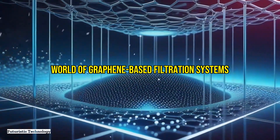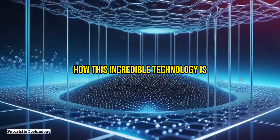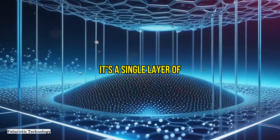Let's dive into the fascinating world of graphene-based filtration systems for water purification and discover how this incredible technology is set to change the world. Graphene, a form of carbon, is renowned for its unique properties — it's a single layer of carbon atoms arranged in a two-dimensional honeycomb lattice.